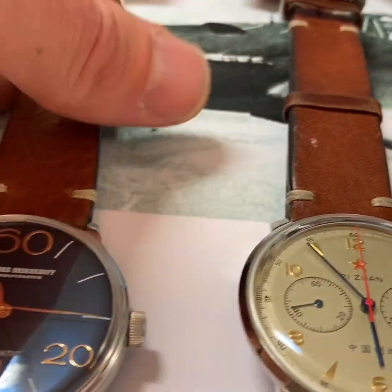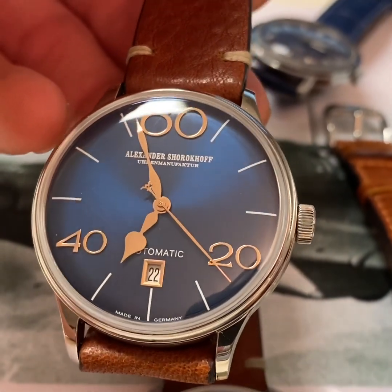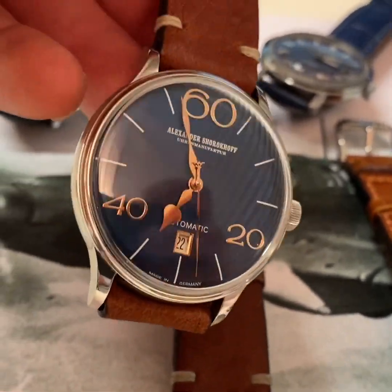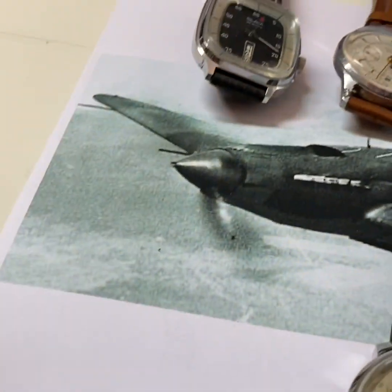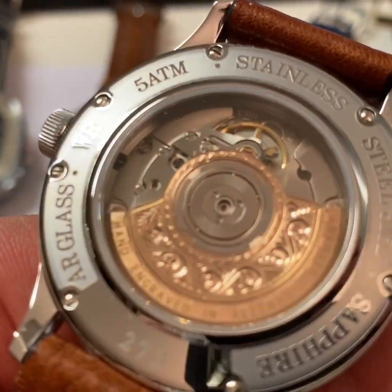And then I have the new Alexander Shorakov 63 automatic. I always like the style of Alexander Shorakov in this unique design. Nobody else has these watches — if you have such a watch, they are really rare and crafted with a beautiful decorated caliber.